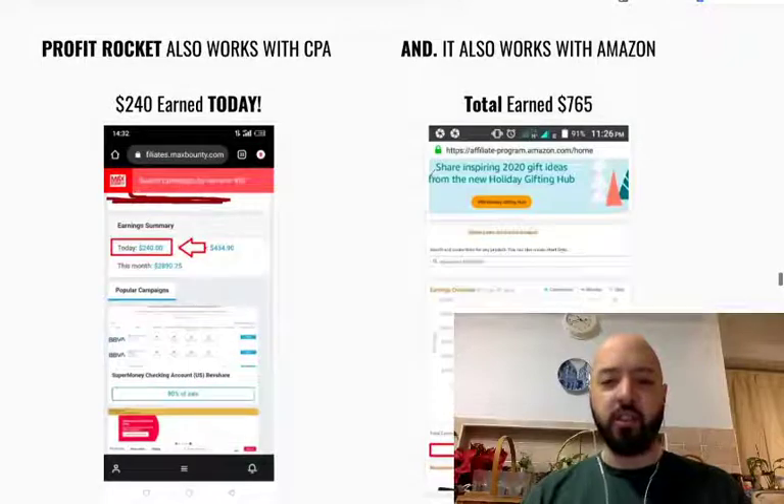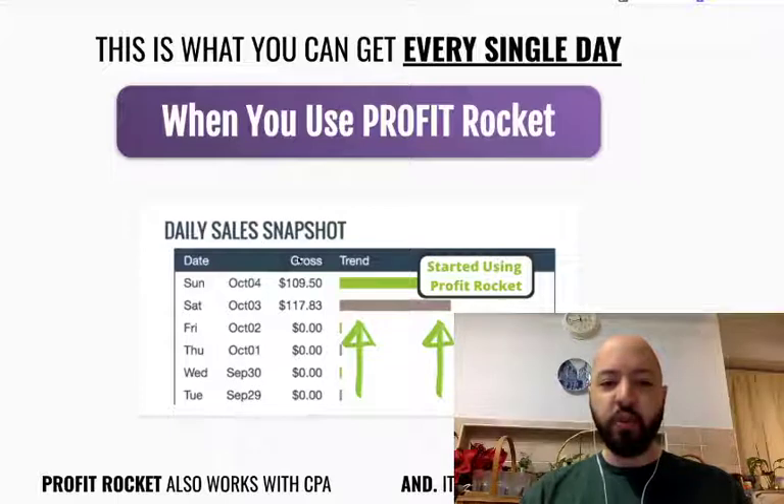£775 on Amazon, $240 with CPA marketing. And this is Goran, the Clickbank marketer who made no money with Clickbank, then started using Profit Rocket.